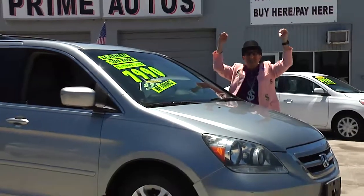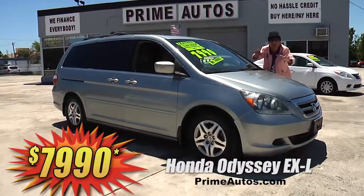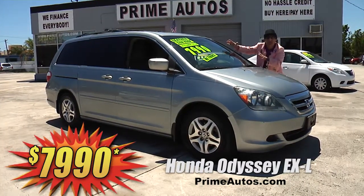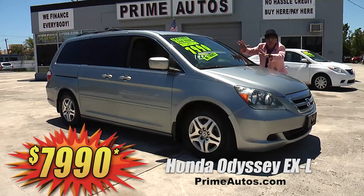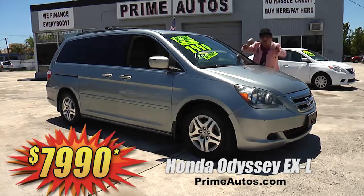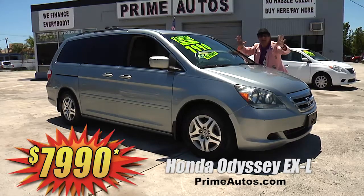Now this top-line Honda Odyssey EXL is totally loaded with luxurious leather quad buckets, third row seat, AC, DVD player with LCD screen, dual power sliding doors, CD changer, factory alloys, and all the toys. You can drive it away today for only $79.90.